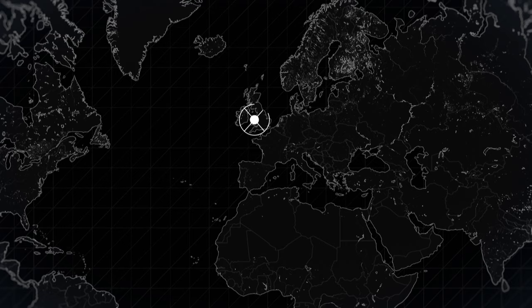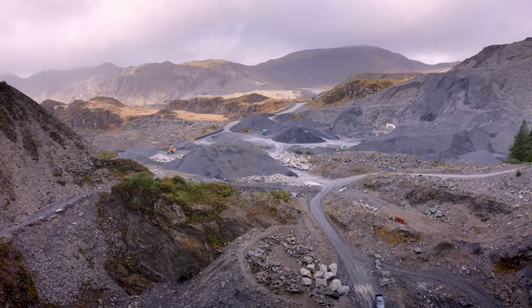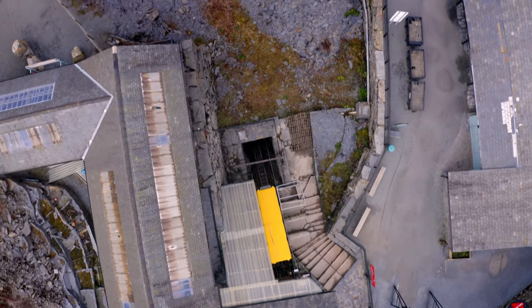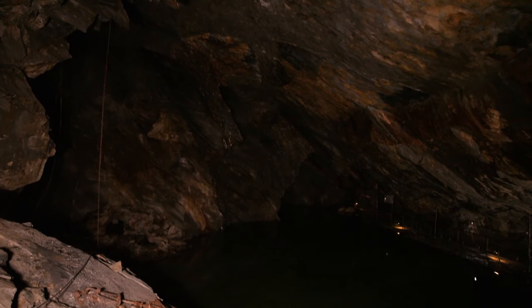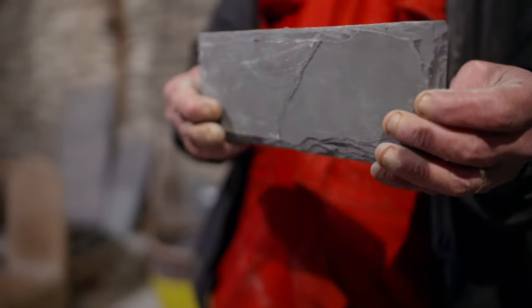Wales — a country with a landmass of 20,000 square kilometres and a population of three million. It's mostly mountainous, especially in its northwestern region. Beneath these peaks lie a series of mines, carved out over hundreds of years by generations of men and even children. Now a new underground world is making use of the caverns they left behind. This is the slate capital of the world.